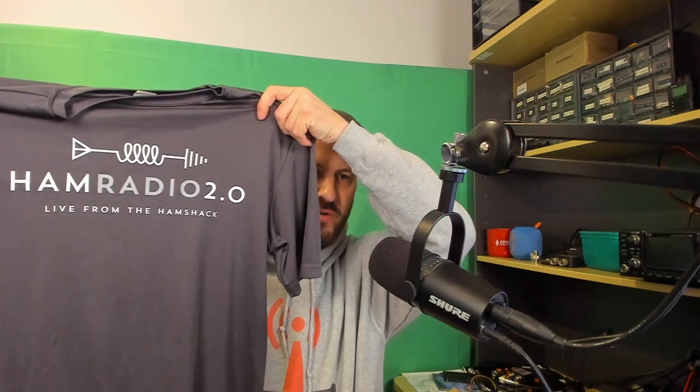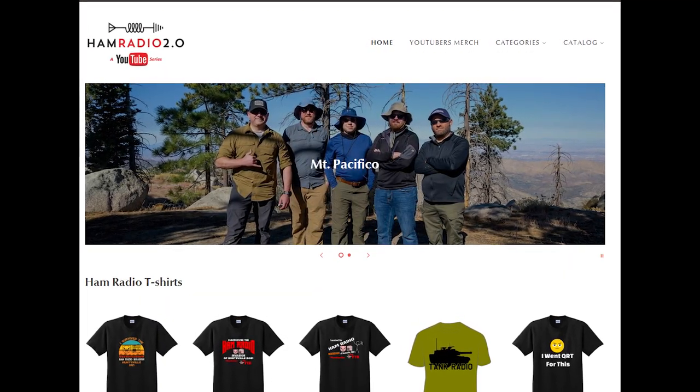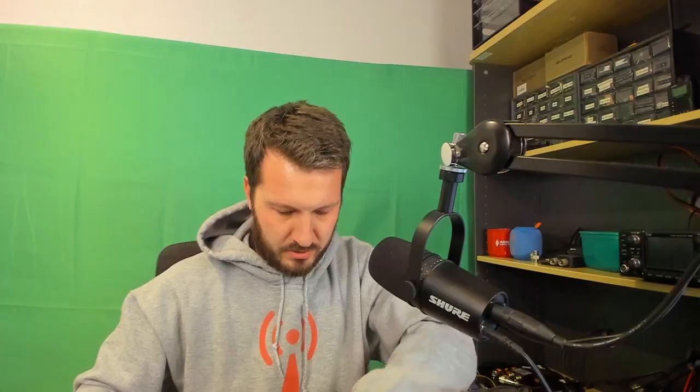Everyone loves an unboxing video, don't they! Let's see what we've got. There are bags of air - I love bags of air. Oh, that's nice - a Ham Radio 2.0 shirt! I'm going to be wearing that quite a bit. Thank you Jason, that's nice material. You can buy these shirts on Jason's website - I'll put a link in the description - Ham Radio 2.0.